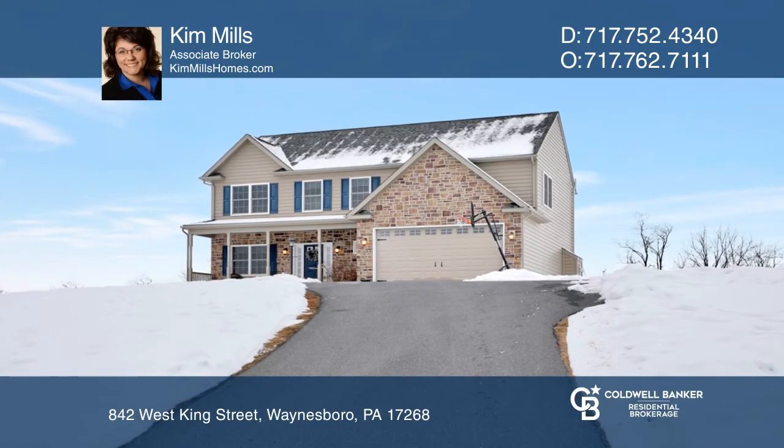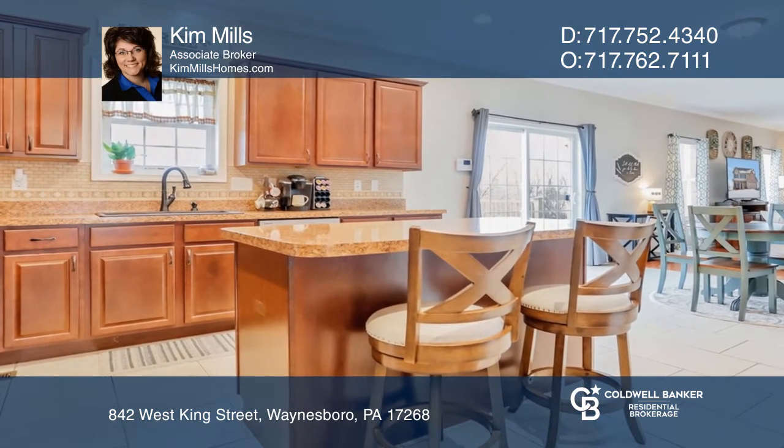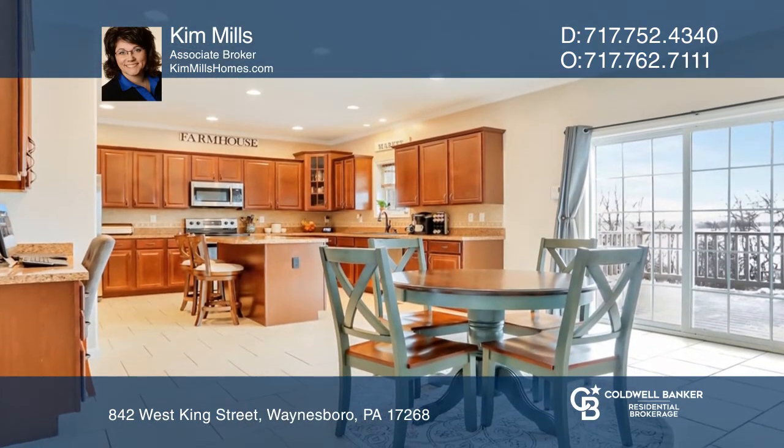This home offers four bedrooms, two and one-half baths, and a partially fenced rear yard. Inside, you have a spacious kitchen with a center island.